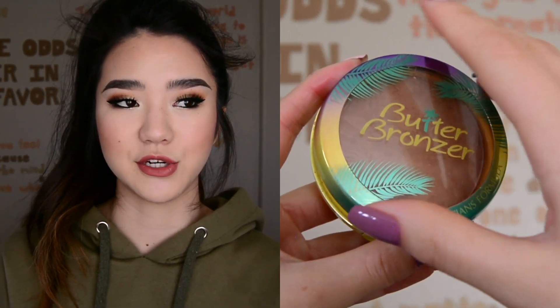Moving into bronzers, I have three - I couldn't narrow it down. I love them all for different reasons. The first is the Physicians Formula Butter Bronzer. They only have two shades and they're both fairly light, which works for me, especially when I'm even lighter in winter. It works really well for a natural glow. It doesn't have shimmer, but it has a satin finish, so it definitely gives your skin a glowier appearance.